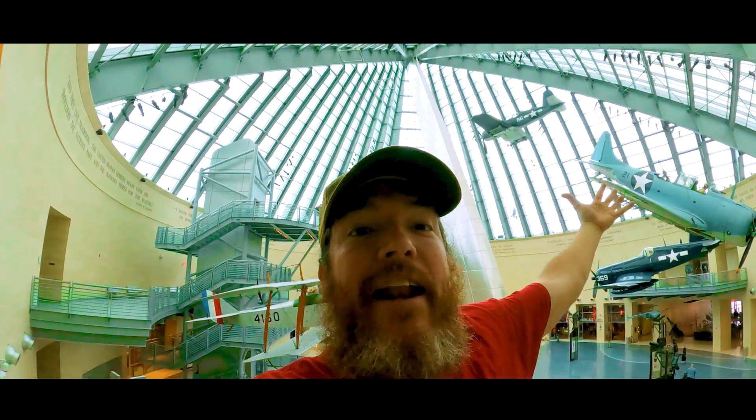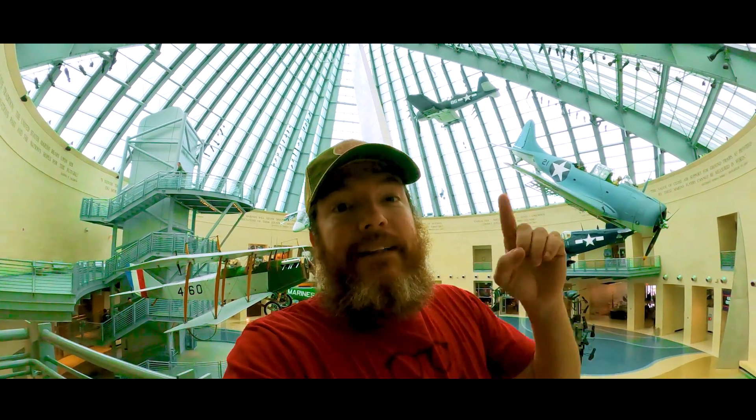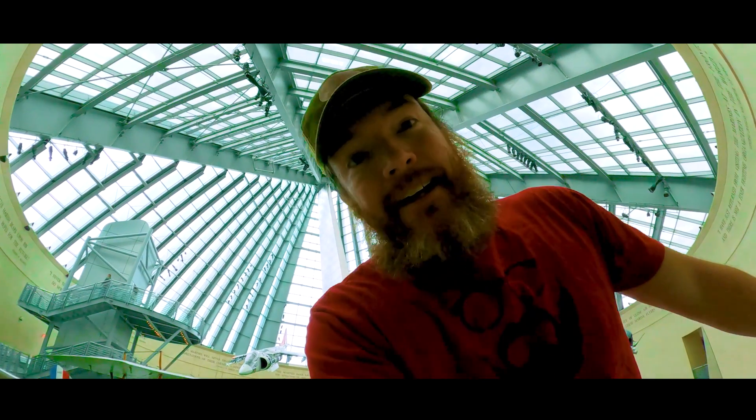Another incredible and free museum here in the DC metro area. You gotta check out the USMC Museum — it is unbelievable. Thank you for joining me out here by Quantico, and I look forward to seeing you on my next DMV adventure.